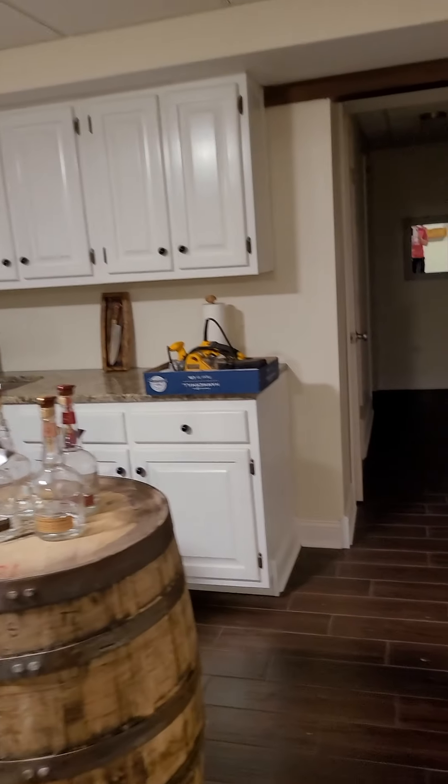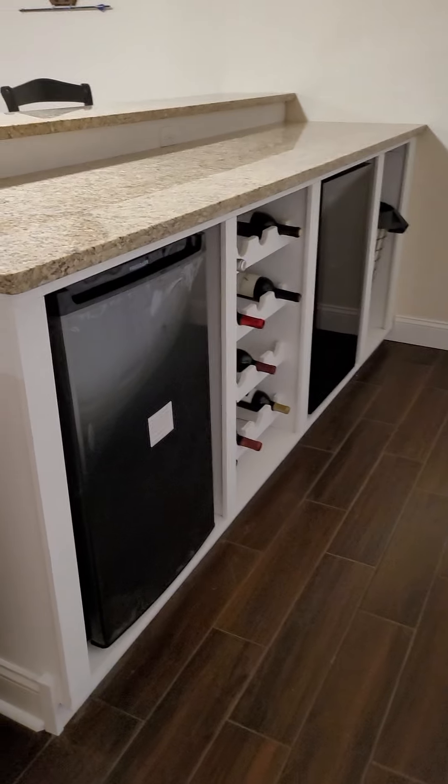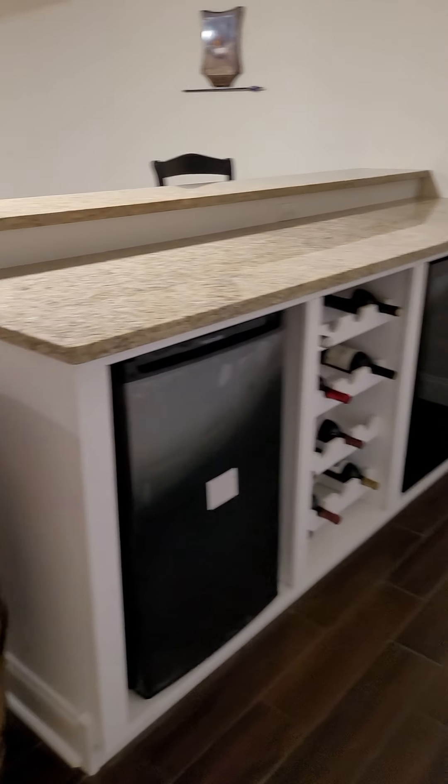Going down to the basement, we have tile on the floor, which is good in basements around here. Wow — look at this nice bar area set up with a sink, a fridge, and what looks like a wine fridge as well.